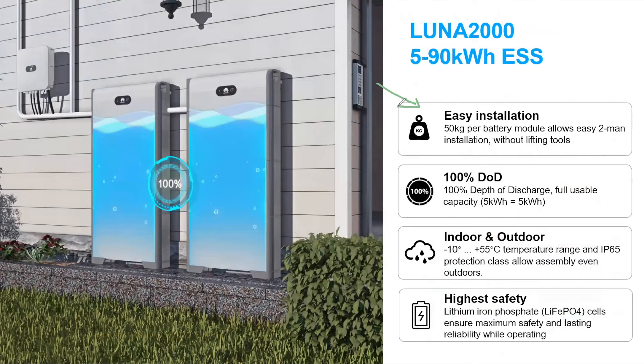The installation is plug-and-play and really easy. Each battery module weighs 50 kilograms. It can work indoors and outdoors, is IP65, and has a wide temperature range. High safety is ensured thanks to the lithium iron phosphate technology used. As a full system, you can have two batteries in parallel connected to one inverter, allowing one inverter to manage 40 kilowatt hours of energy from the batteries.